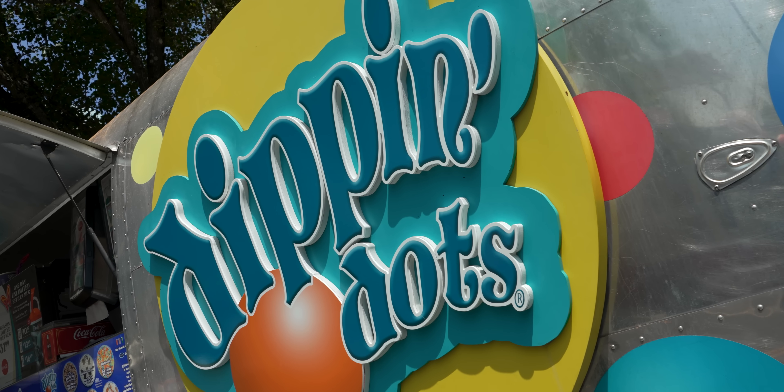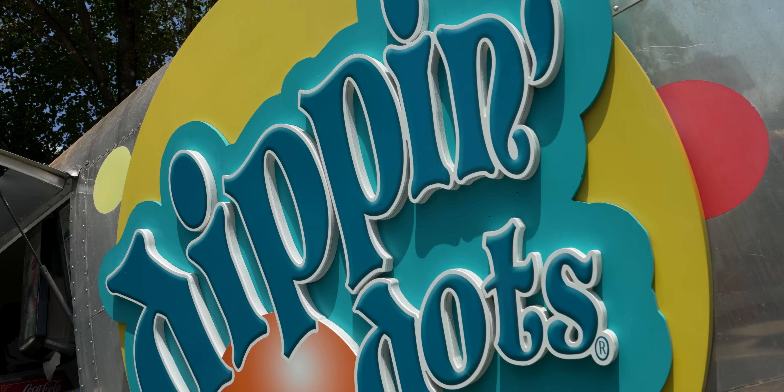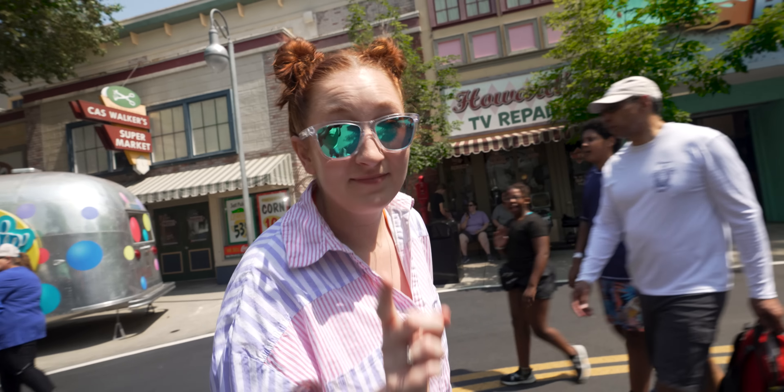This Dippin' Dots cart here just reminded me of a fresh wound. When we were at SeaWorld, I really wanted to get some Dippin' Dots, but I waited until the end of the day and then all the carts closed and I didn't get my Dippin' Dots. Not today — I'm getting some today.